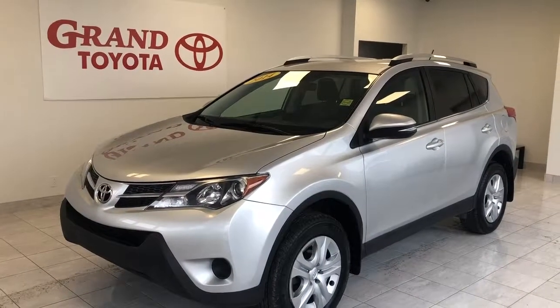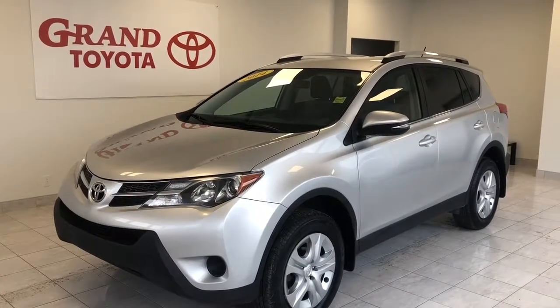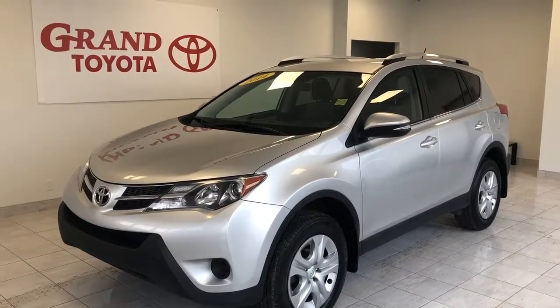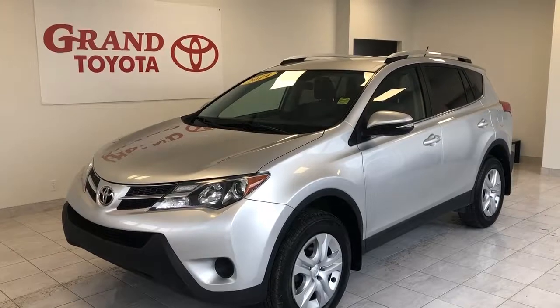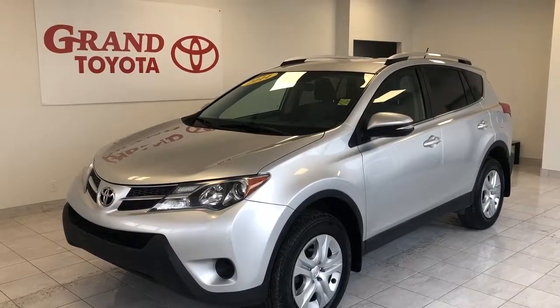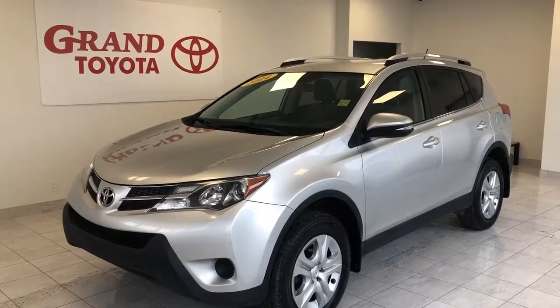This beautiful 2014 Toyota RAV4 LE all-wheel drive with just 67,000 kilometers is ready to be driven home. Drop by Grand Toyota on the TransCanada Highway in Grand Falls, Windsor, or call us at 489-4669. You can also view our entire inventory online at grandtoyota.ca.